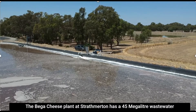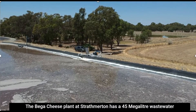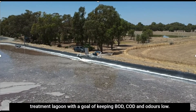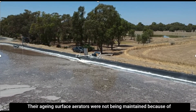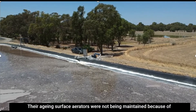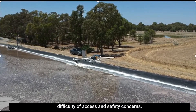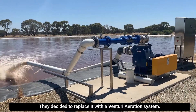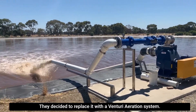The Bega cheese plant at Strathmerton has a 45 megalitre wastewater treatment lagoon with a goal of keeping BOD, COD and odours low. Their ageing surface aerators were not being maintained because of difficulty of access and safety concerns, so they decided to replace it with a Venturi aeration system.